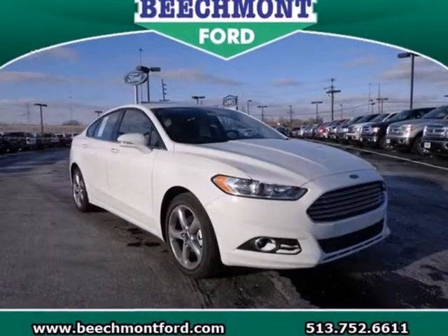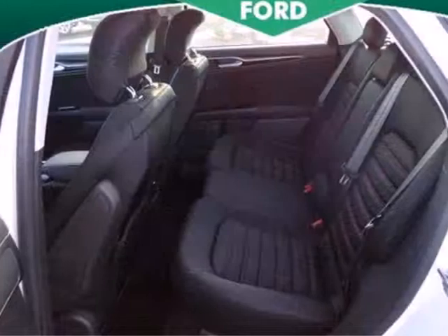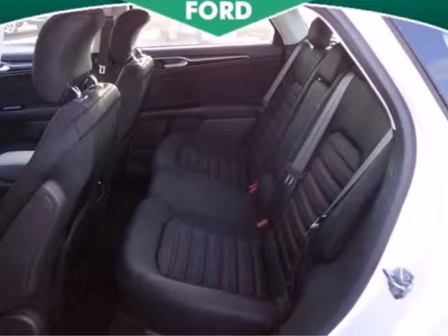Safety features include a security system, panic alarm, stability and traction control, and speed sensing steering.